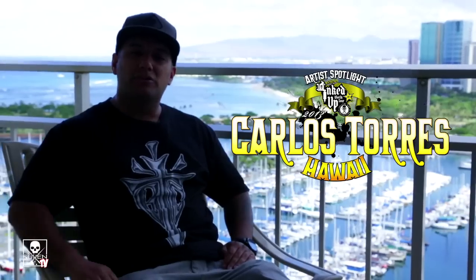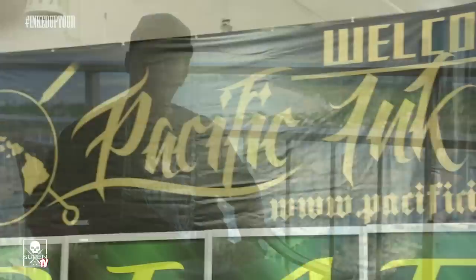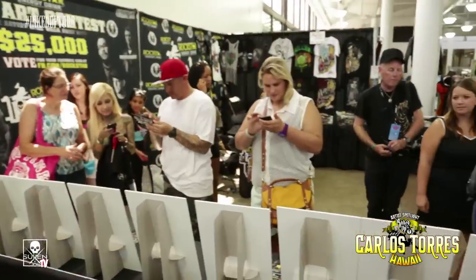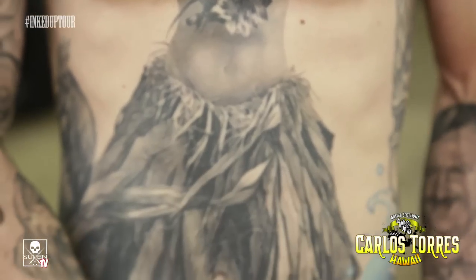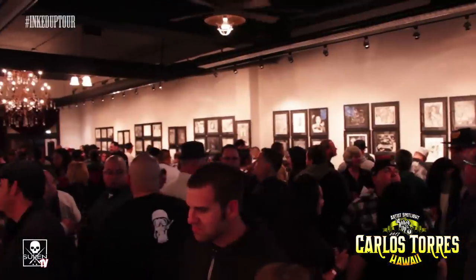My name is Carlos Torres. We're here in the beautiful Waikiki Beach in Honolulu, Hawaii, for the Rockstar Energy Drink Inked Up Tour. It involves 12 artists and everybody gets to stop — lucky me, I got Hawaii. I've been tattooing about 16, 17 years. Bounced around a few shops and now co-own a timeline gallery out in San Pedro, California.